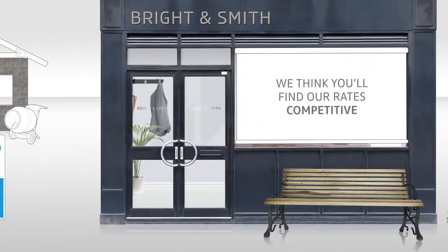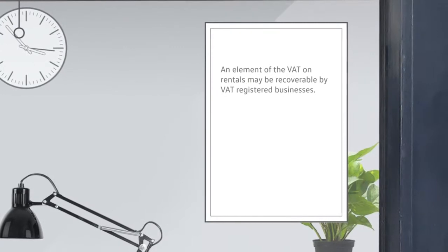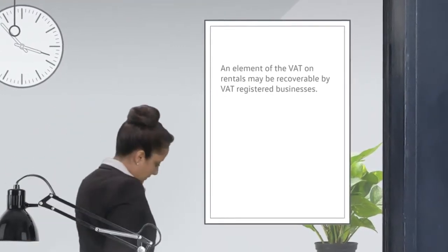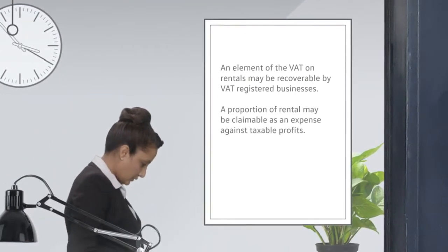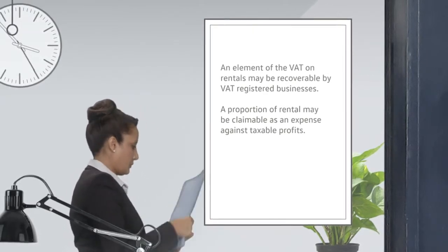We think you'll find our prices competitive. Even better, an element of the VAT on rentals may be reclaimable by VAT registered businesses, and a proportion of the rentals may be claimable as an expense against taxable profits.